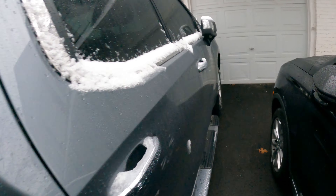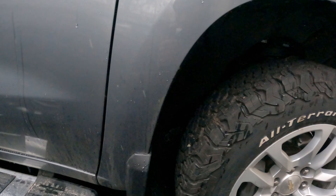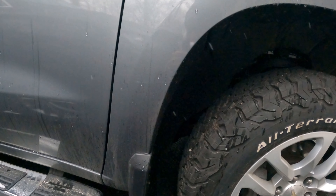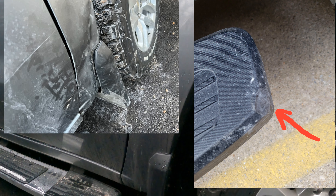Coming back up to the front of the truck here — as you guys saw in the first video, this is what the damage looked like, and this is what it looks like now.